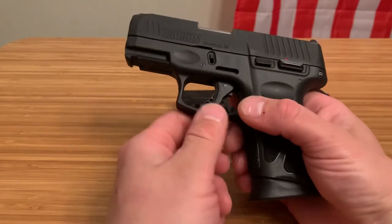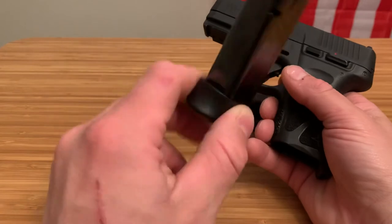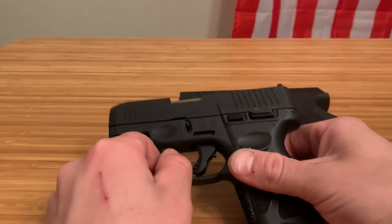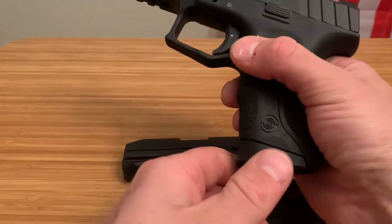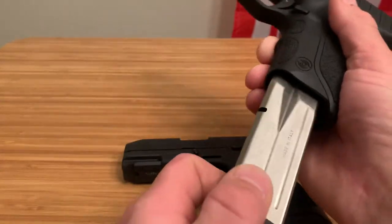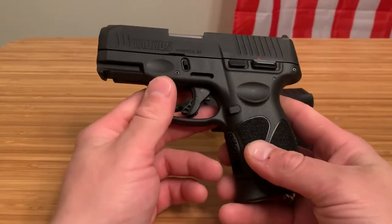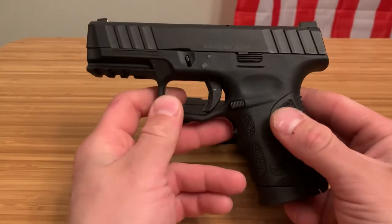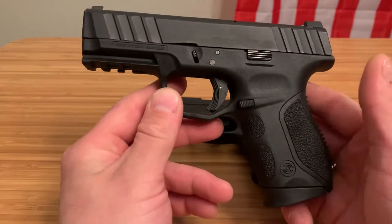A major thing is the Taurus G3C comes with three 12-round magazines made by Mec-Gar. Mec-Gar makes the best magazines in the firearm industry, so you can't complain there — that is huge. Whereas the Stoeger comes with one lousy 13-round magazine, and it doesn't seem like the best quality. I've been looking for the Stoeger 13-round magazine and you cannot find them anywhere. Because they only send one mag with it, everyone is trying to buy more and they're running out of stock. I've been told three or four months until I can get another one.